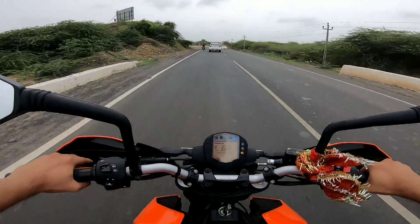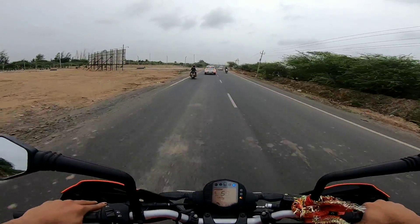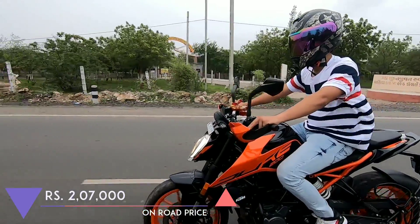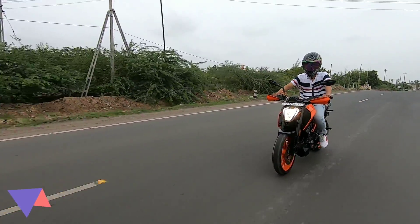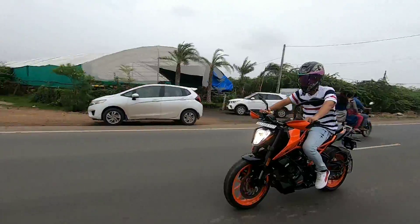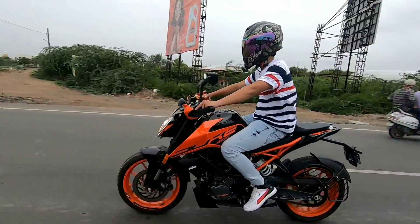The Duke 200 is priced at rupees 2 lakh 7 thousand on-road in my city. I don't think that price is entirely worthy — this bike is definitely overpriced. But to conclude, the Duke 200 is definitely a great motorcycle, a power-packed machine, and it is definitely a fun-to-ride machine.